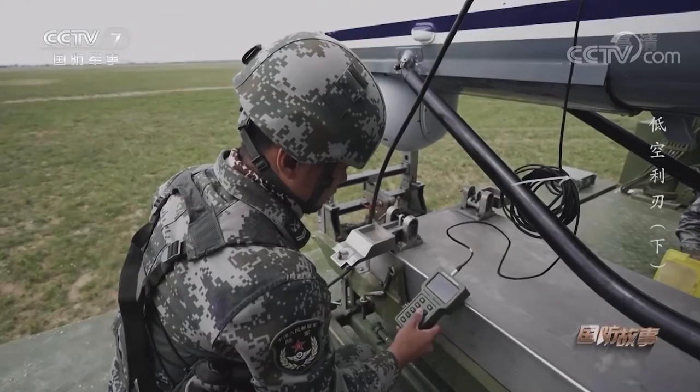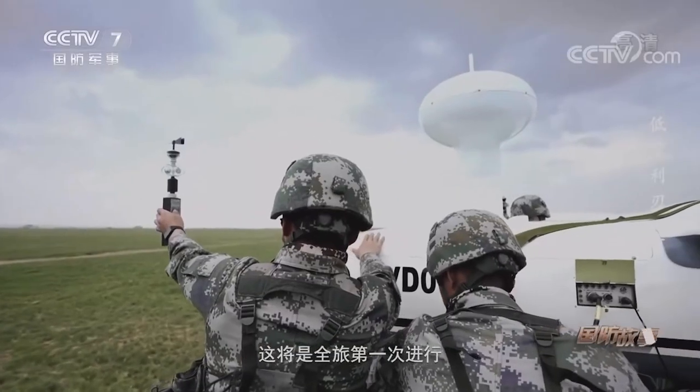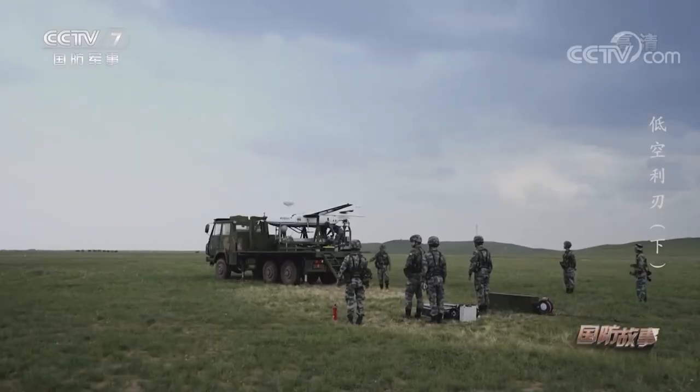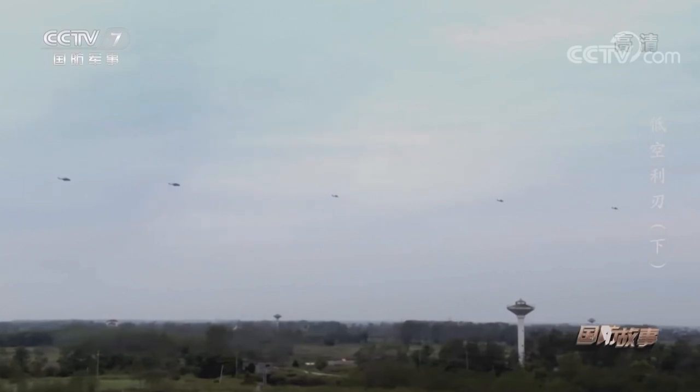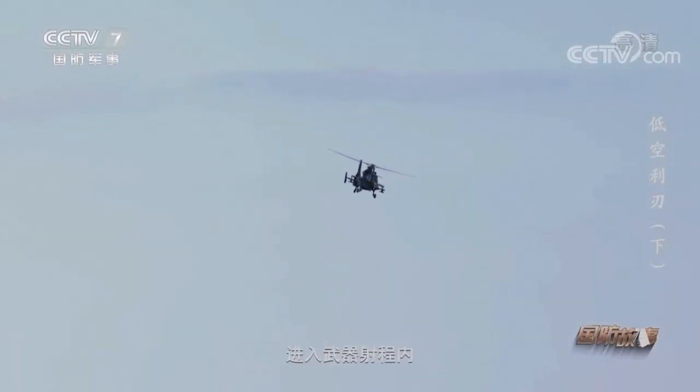China has developed many kinds of laser terminal guided missiles, rockets, and artillery shells. Recently, a new tactic explored by the PLA Army Corps emerged in a helicopter sea and land fire assessment conducted by a brigade of the 71st Army.